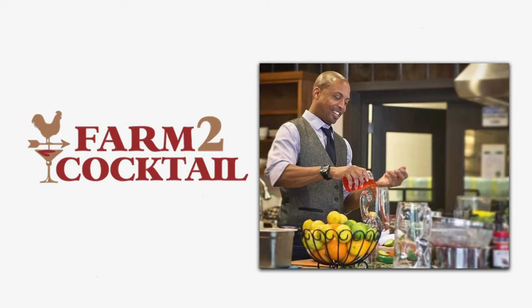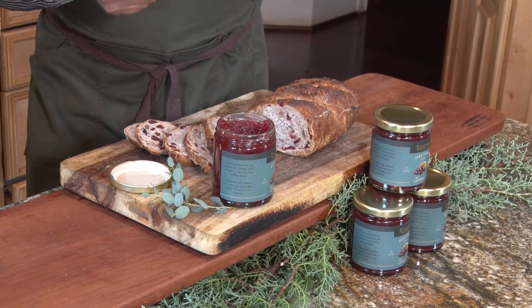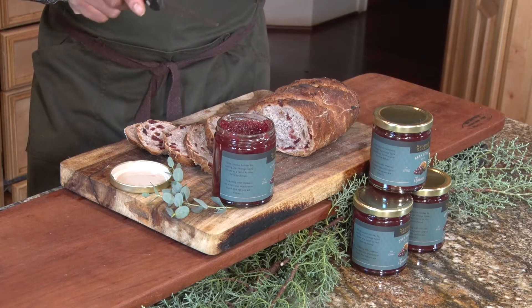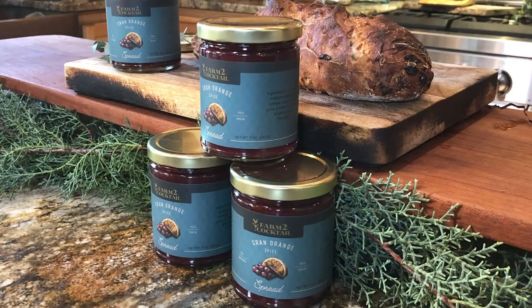For those of you who know a little bit about Farm to Cocktail, our main product are shrubs, which are drinking vinegars. When you make a drinking vinegar shrub, you're using fresh fruits, spices, different aromatics, sugar, and vinegar. So instead of discarding those products after the shrub has been infused and bottled, we add a little bit of pectin, a little bit more sugar, and we made the spread.